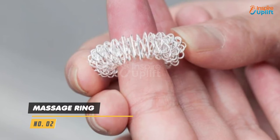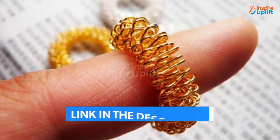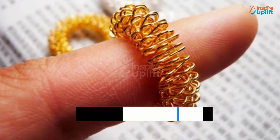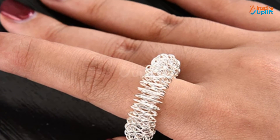At number 2 we have Massage Ring. Your wife's acupressure points can get endless benefits from this health reflexology. All your partner needs to do is roll it forward and backward several times to activate pressure points.